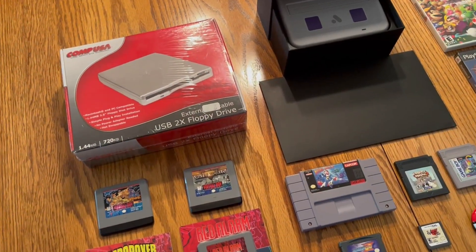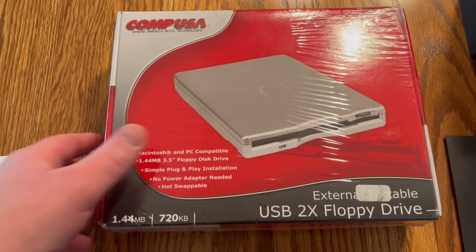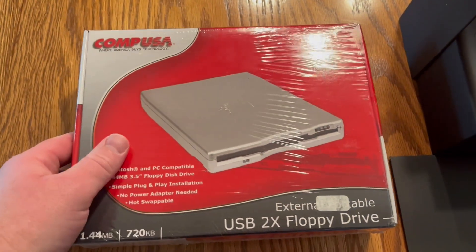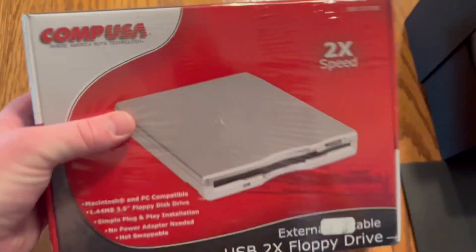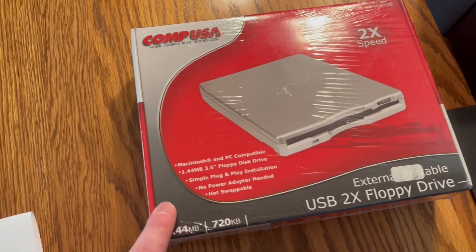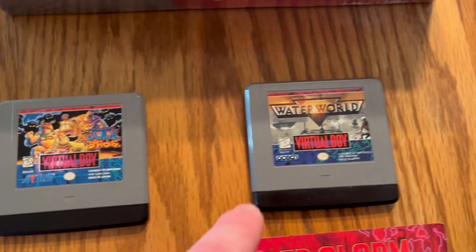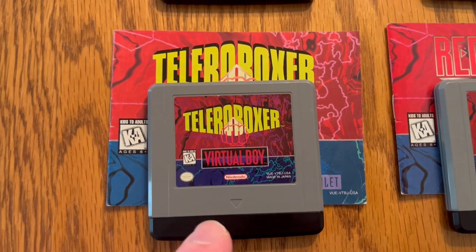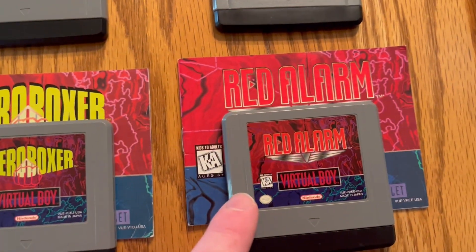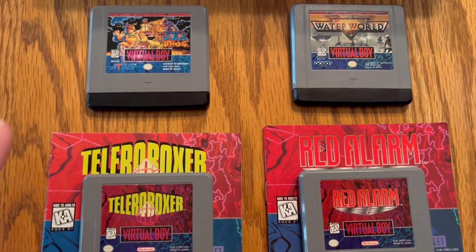Let's jump into the review of the eBay stuff. Here's everything that's sold in the last 24 hours. We've got the CompUSA 2X floppy drive — I've had this probably for at least two years and finally it sold for $25 free shipping, new and sealed. We've got Jack Bros on the Virtual Boy for $750, Waterworld on the Virtual Boy for $210, Teleroboxer with the manual for $40, and Red Alarm with the manual for $42. Really good sales on the Virtual Boy stuff — I think the same person bought all of this, so I can save a little bit on shipping.